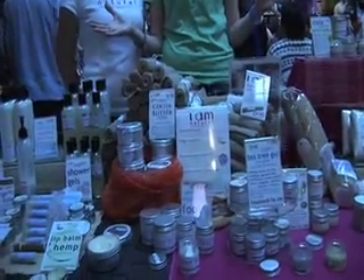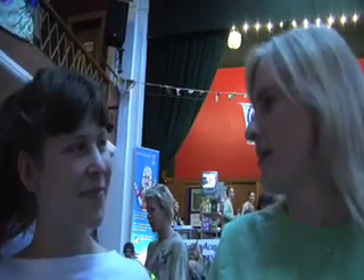Before me I have spread an absolutely wonderful array of all sorts of skin products, and that is courtesy of Esther here and her company I Am Natural. Esther, what is I Am Natural?